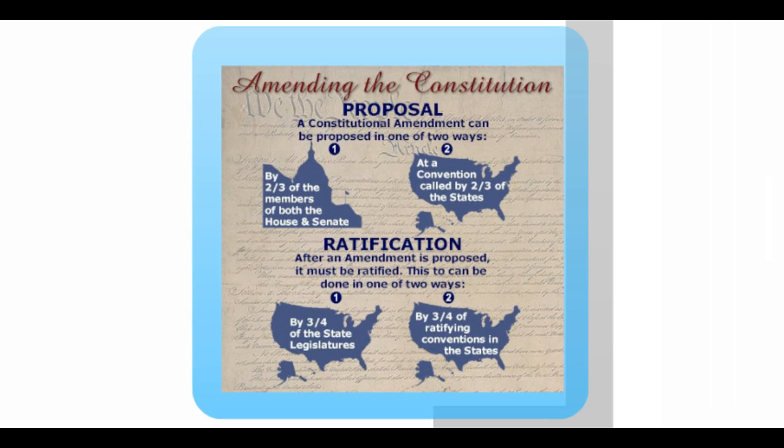Additionally, the framers provided a way in the Constitution for amending, changing, or adding to the Constitution. There are two ways to propose an amendment and two additional ways to ratify, so taken together there are four possible ways to amend the Constitution. There is really only one way we need to be concerned with, because 26 of the 27 amendments have been added to the Constitution this way.